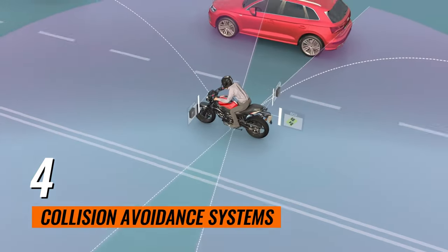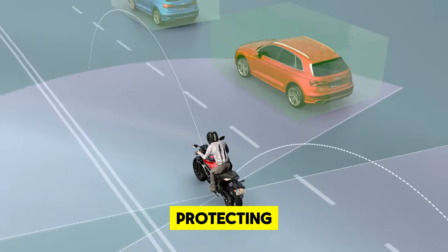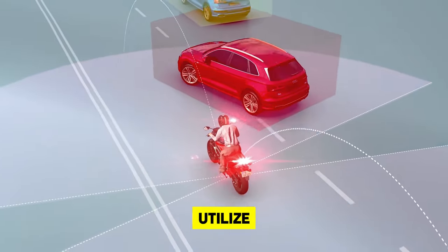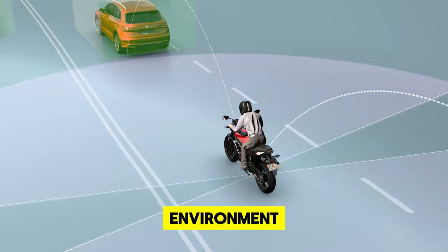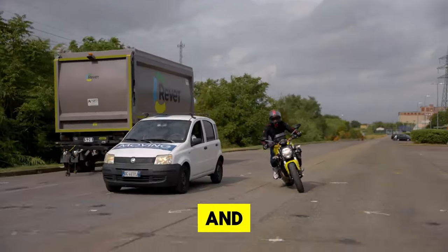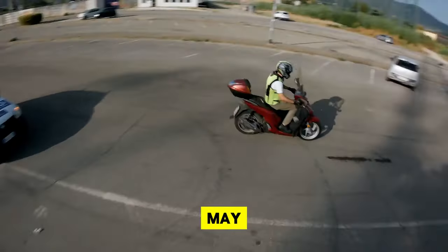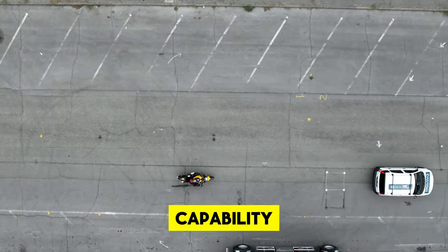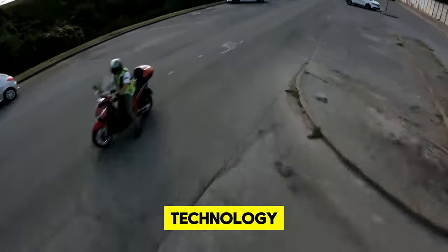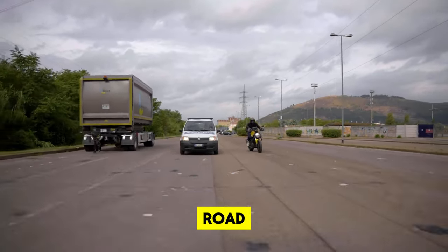4. Collision Avoidance Systems. In the realm of motorcycle safety, collision avoidance systems stand out for their proactive approach to protecting riders. These gadgets are engineered with sophisticated AI algorithms that utilize sensors to meticulously scan the environment for potential hazards. In the event of an imminent threat, the system promptly alerts the rider with visual and auditory warnings, offering critical seconds to react. For scenarios where the rider's response may not be quick enough, some systems possess the capability to autonomously initiate braking, greatly reducing the risk of a collision.